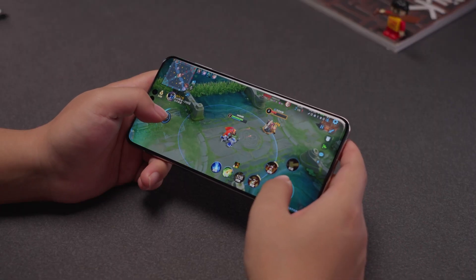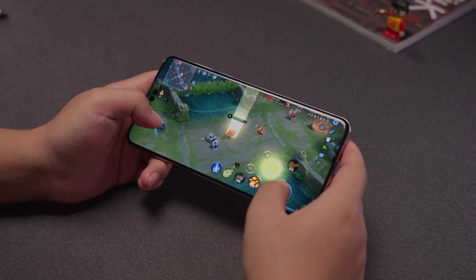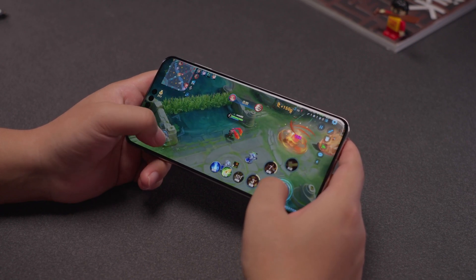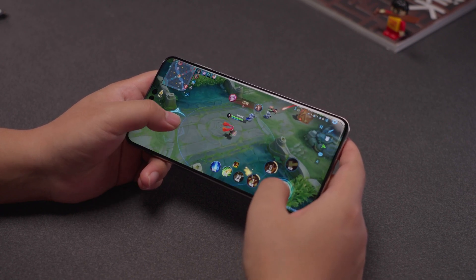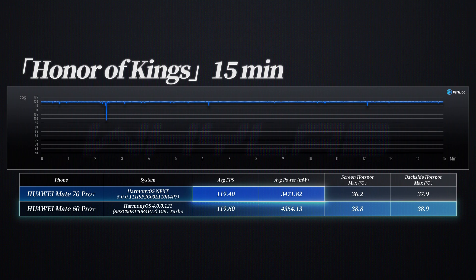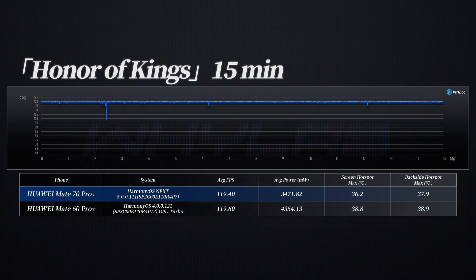Honor of Kings and PUBG Mobile have launched early versions for HarmonyOS Next, both supporting 120fps, which makes them suitable for a performance comparison. Honor of Kings only needs 3.47W to reach a stable 120fps. Compared to last year's Mate 60 Pro Plus, this is a significant improvement — a 20% reduction in power consumption and a lower temperature.